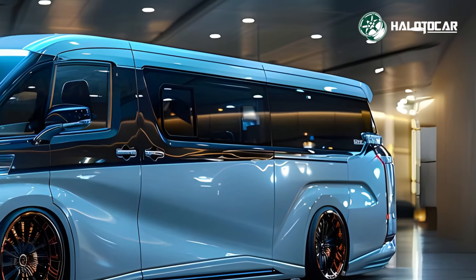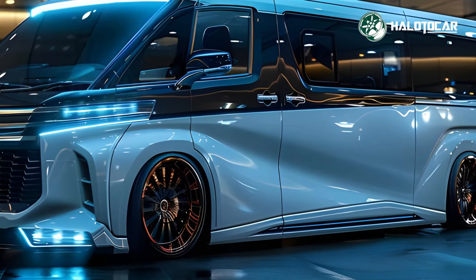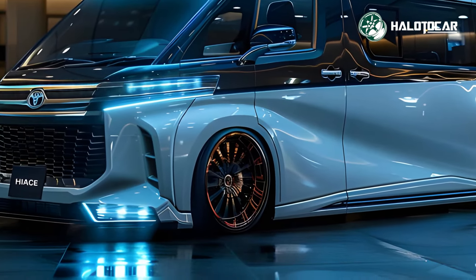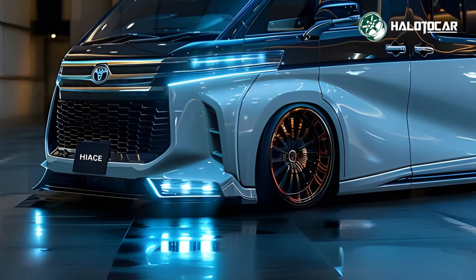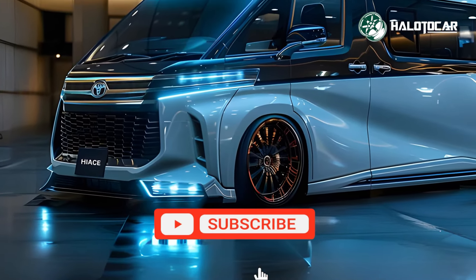Performance-wise, the 2025 Hiace offers a range of powerful and efficient powertrains to suit different needs. Whether you choose the traditional petrol engine or the new hybrid option, the Hiace delivers smooth and responsive performance.